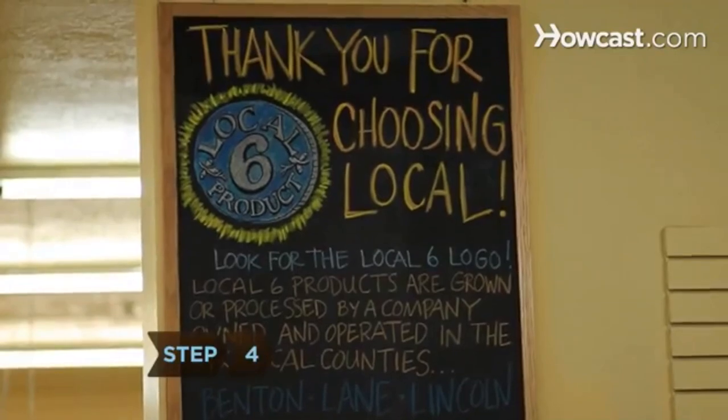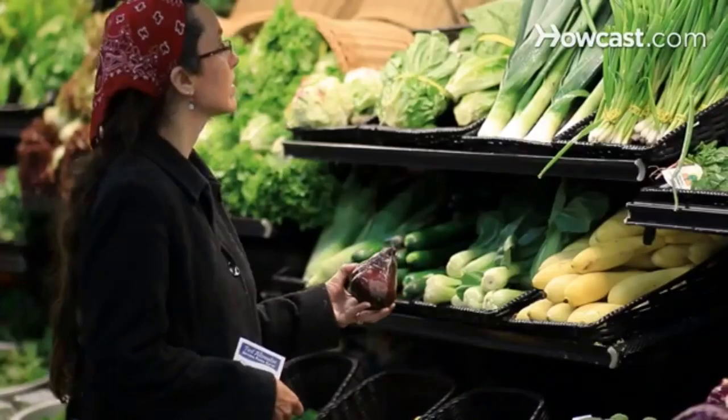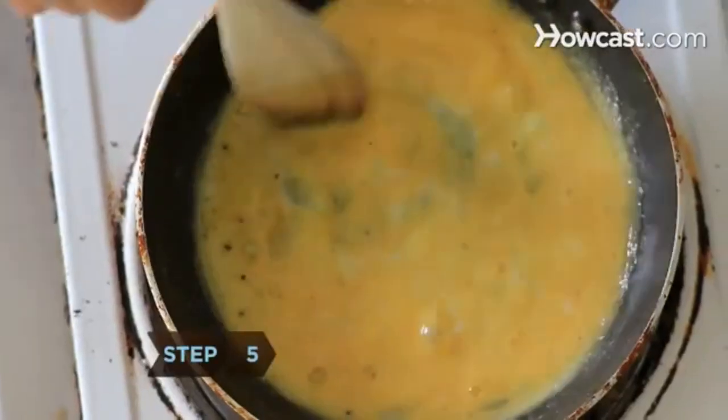Step 4. Shop at natural foods markets. Ask if they have a list of GFCF foods. Doing your own shopping and cooking ensures that you will avoid eating any wheat or dairy.